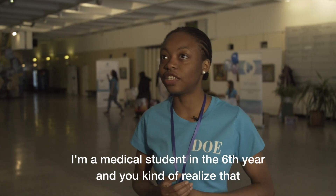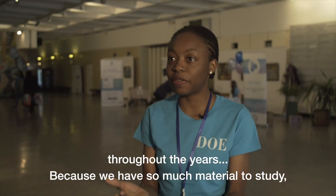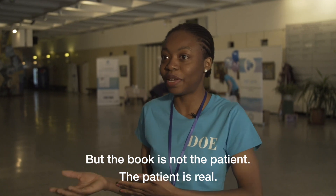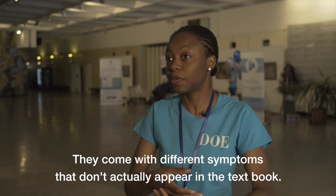I'm a medical student in the sixth year, and we kind of realized that throughout the years, because we have so much material to study, we just want to look at the book and read the book. But the book is not the patient — the patient is real. They come with different symptoms that don't actually appear in the textbook.